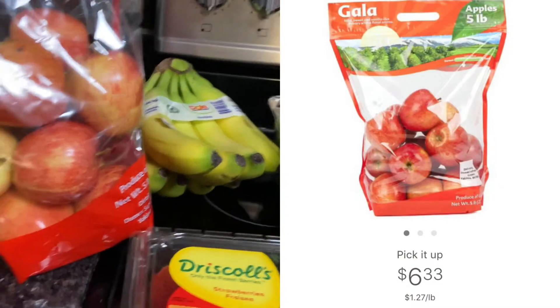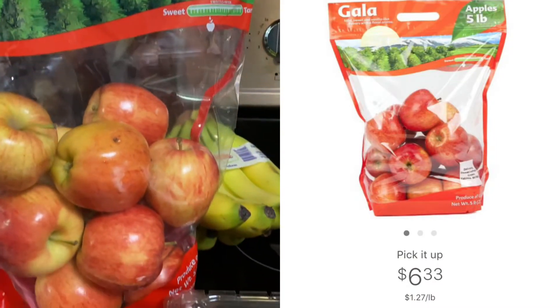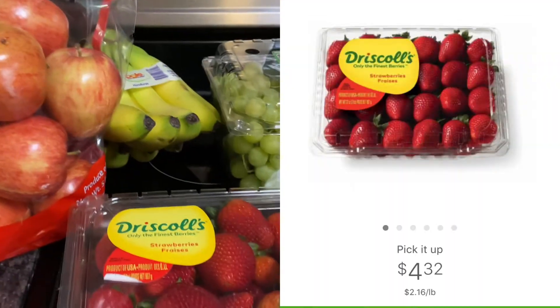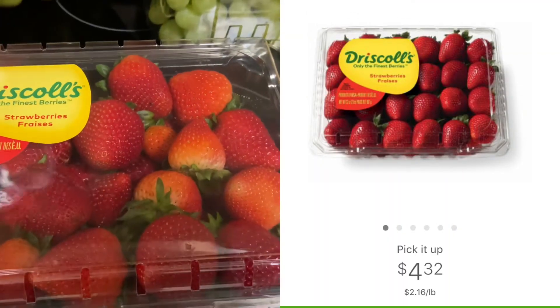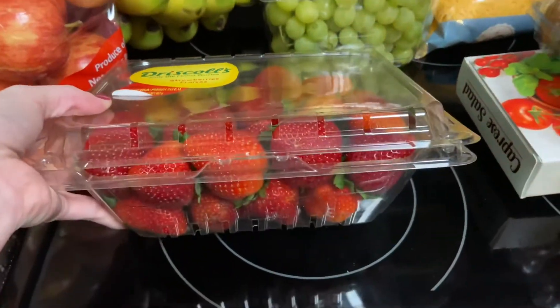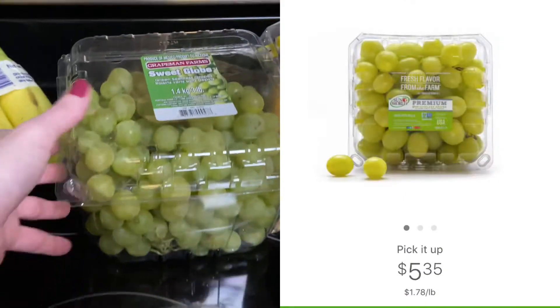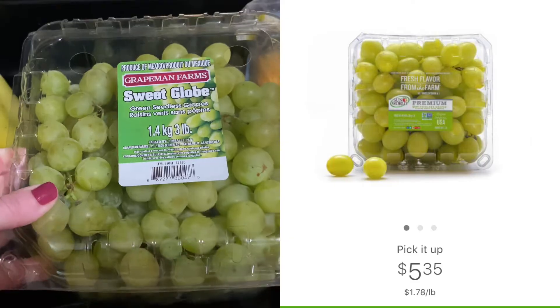I also like to purchase my fruit at Sam's — I feel like this is the best deal for my family. A five-pound bag of apples for $6.33. These strawberries are a great price — they do fluctuate every single time we go into Sam's. And the grapes are an awesome price at $5.35 for a three-pound container.